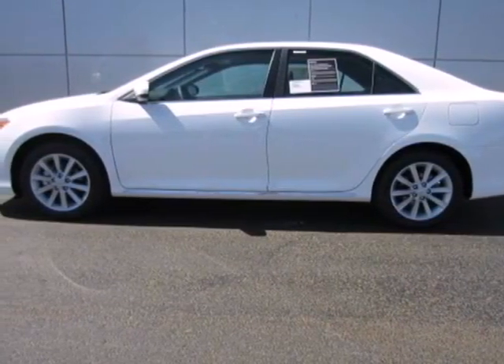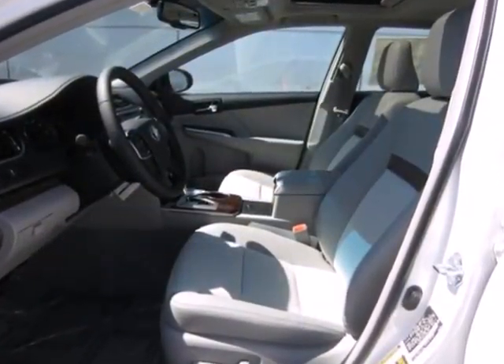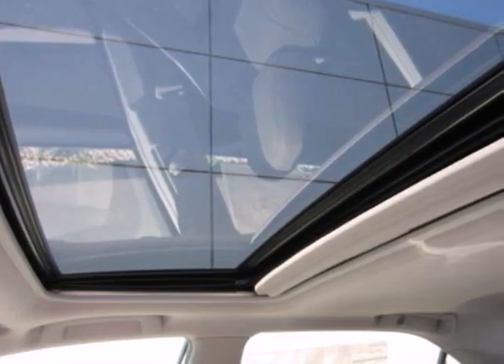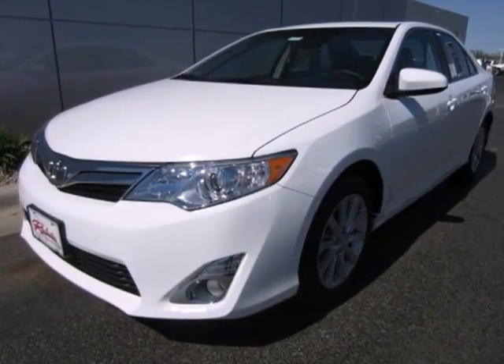Check out the ever popular 2012 Toyota Camry. This vehicle will make traveling more economical and enjoyable for you. It comes with the conveniences of air conditioning, a CD player with MP3 decoder, cruise control and rear window defrost.